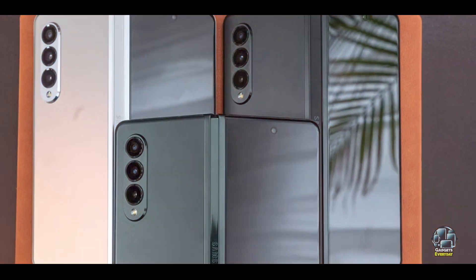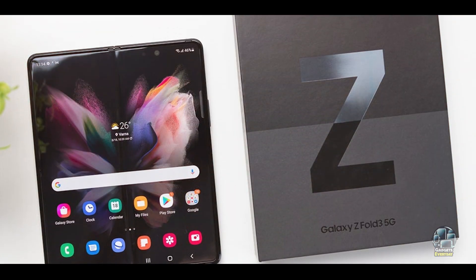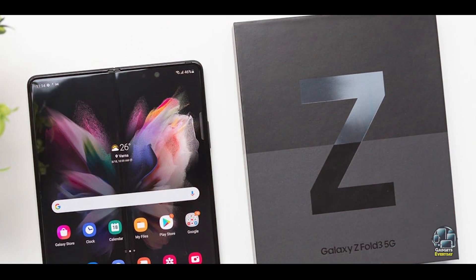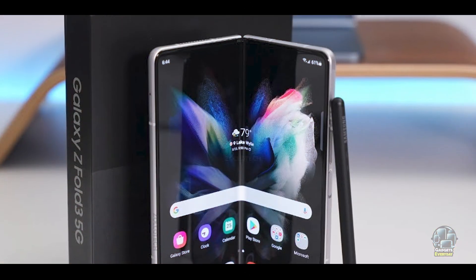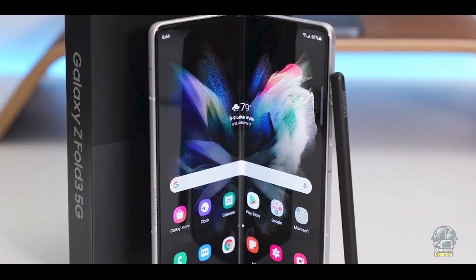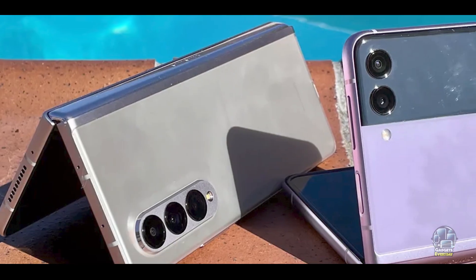The Z Fold 3 runs on Samsung's One UI, optimized for its foldable displays. It includes a 4,400 mAh battery with fast wired and wireless charging support. The phone's unique design offers flexibility and a range of use cases, from productivity to entertainment.